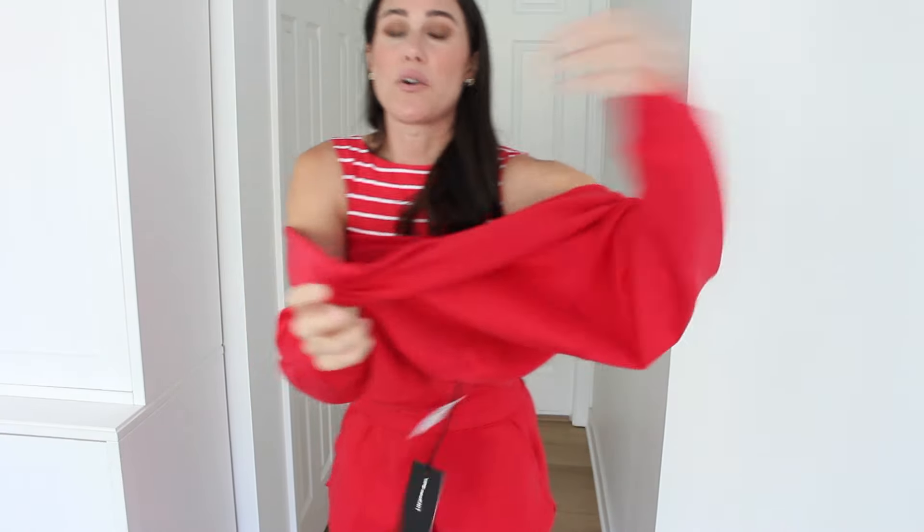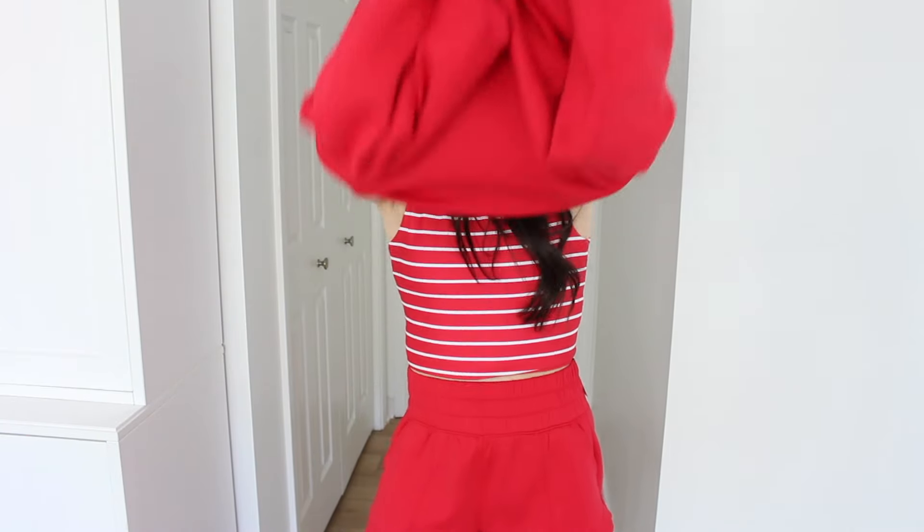I also grabbed the red neo-knit crewneck sweatshirt. It's the same neo-knit material as the shorts — no fleece, very stretchy and athletic. I thought it was so cute. Red has been a pop of color everywhere for a while and maybe I'm just getting into it. I went with a size small in the sweatshirt, the shorts, and the top.